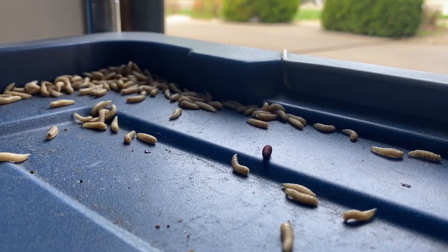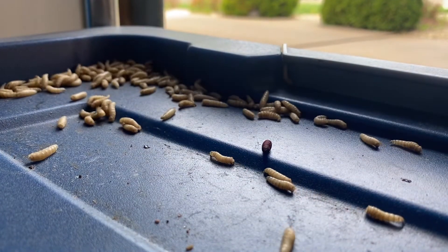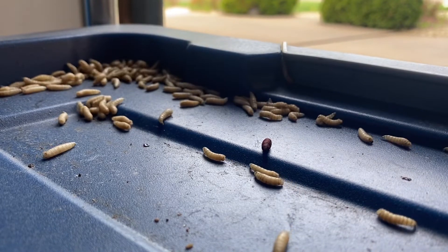I always thought the dance the worm should be renamed the maggot, because their movement definitely looks a lot more like what I've seen on the dance floor.